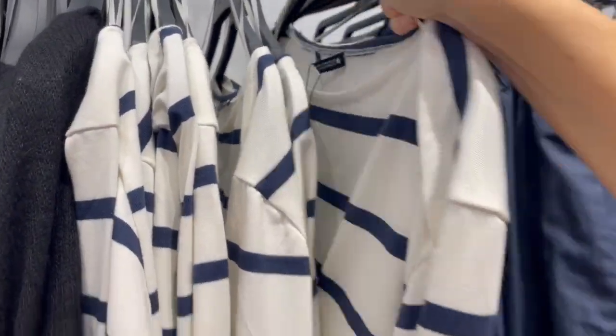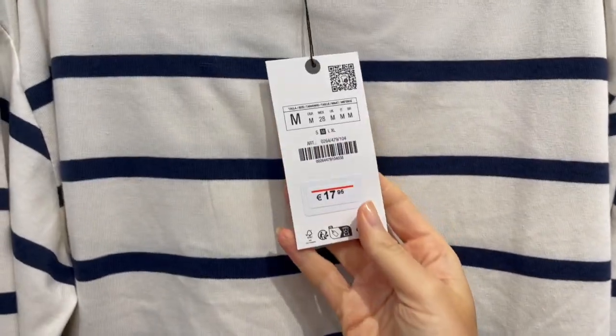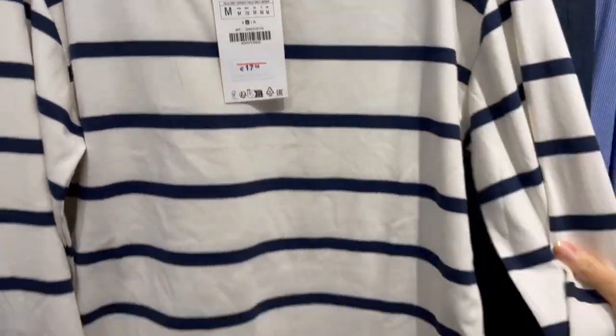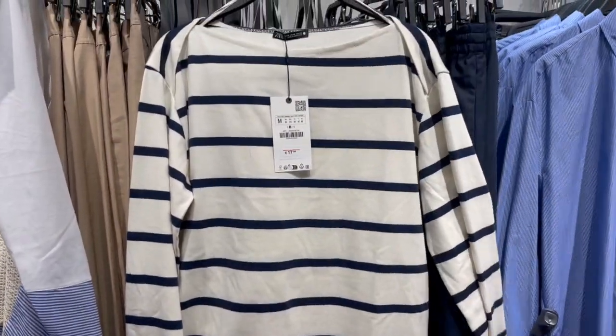Here's a casual stripe sweater — really casual piece for 17.95. The fabric feels nice and thin, comfortable.